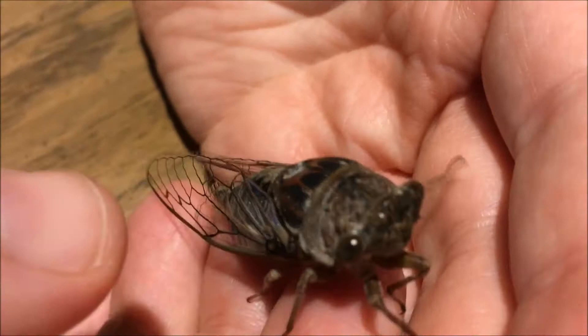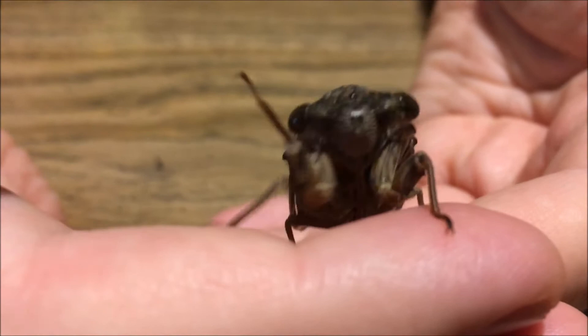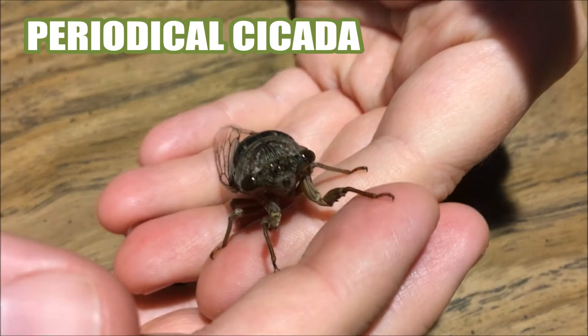And that's very different from the green ones we have around here. There are two types of cicada that basically are here in the United States. One is called an annual, which means that they appear every year. Now that doesn't mean that they're born every year — they're on a two to five year cycle. But a cicada like this one is called a periodical.